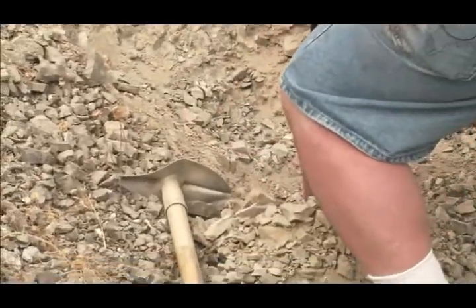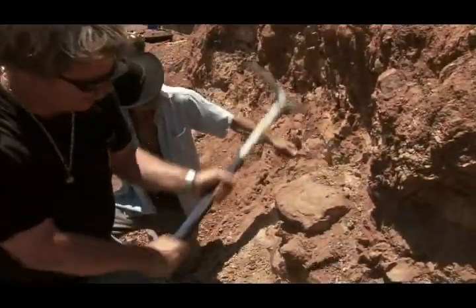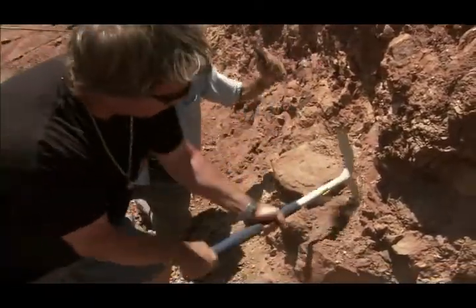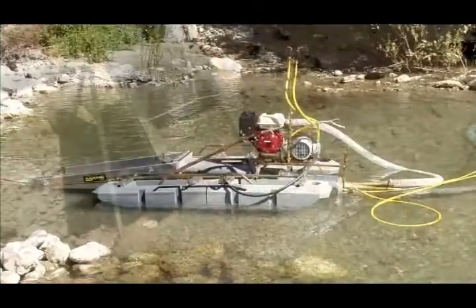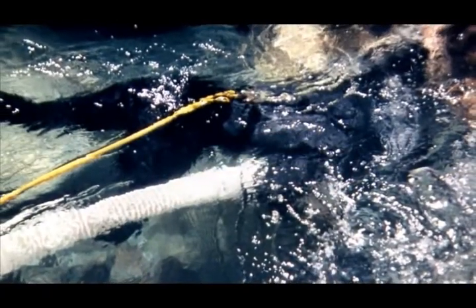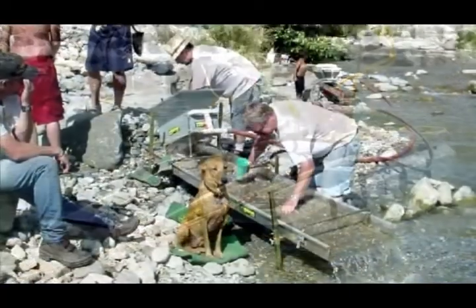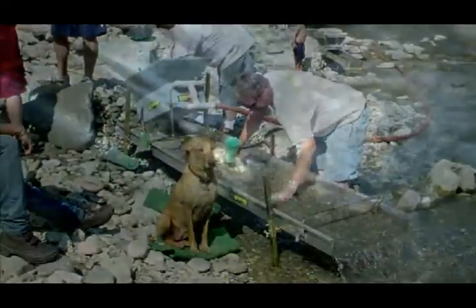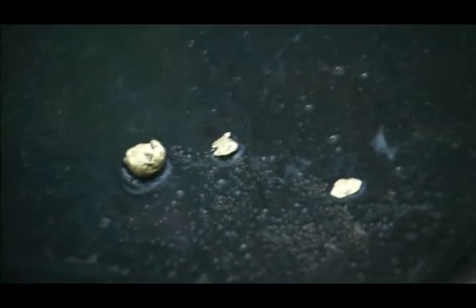Besides the metal detecting, I also do a lot of dry washing — that's where we're digging material off the side of the canyon walls and throwing it into a concentrator which shakes and separates the gold out. Also down in the streams and gullies and rivers, in some cases we're actually diving in eight to ten feet of water, sucking up material and having the dredge concentrate it in what's called a sluice box. It's just a great thrill at the end to pan out the concentrates and see that glitter of gold.